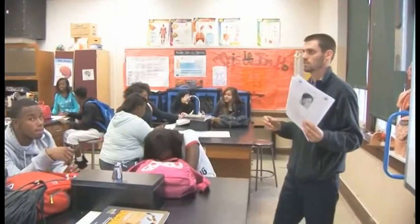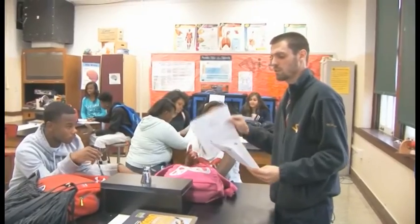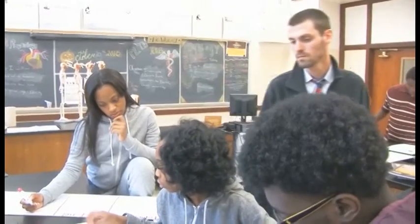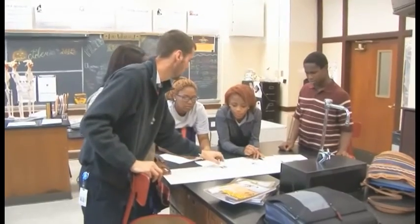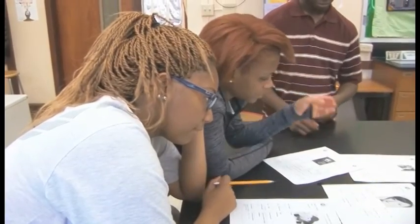I use my energy to motivate and encourage students because not every student is going to walk into class feeling 100%, and I don't know what has happened outside of my class. The best thing I can do is excite them about learning by being excited about teaching them. From there, we explore different career roles, build models, and do case studies.